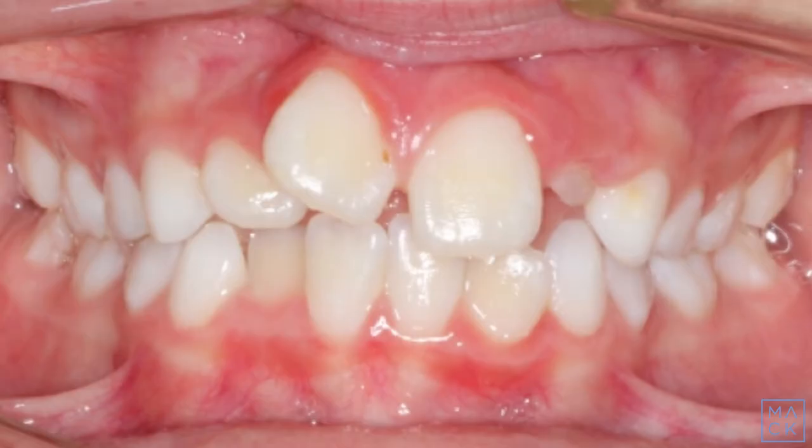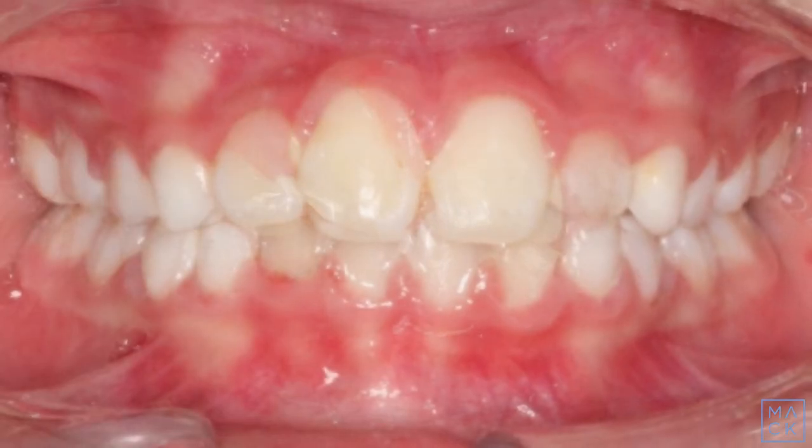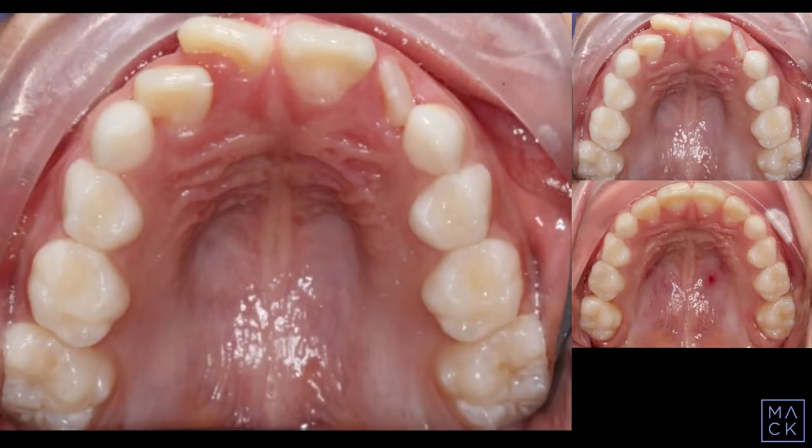This 8-year-old presented with a narrow palate and malaligned upper and lower front teeth. We started with phase 1 orthodontic treatment with a maxillary expander to broaden the upper arch and make room for all of her teeth to come in.